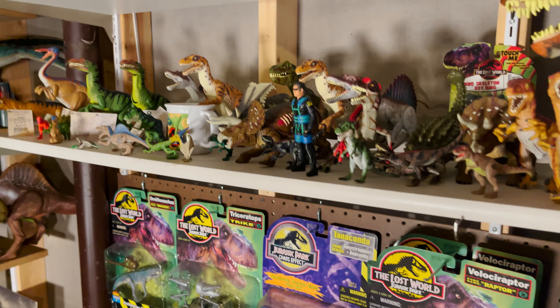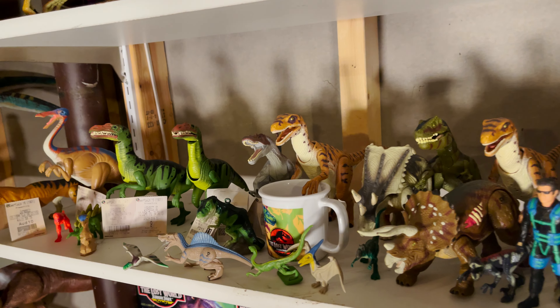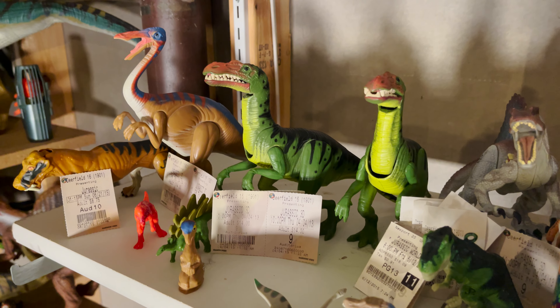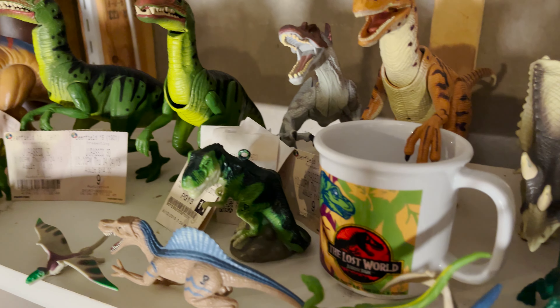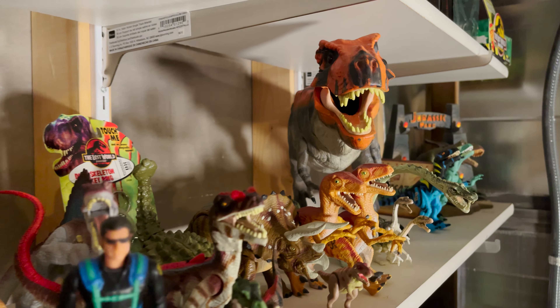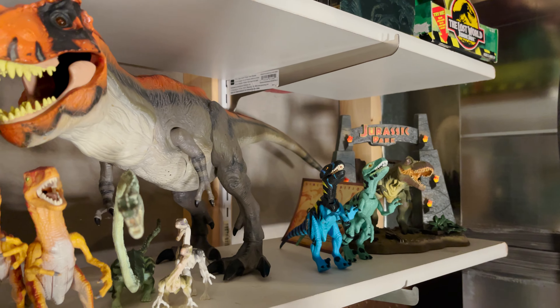The next shelf up is more Kenner and older Hasbro stuff. Among these are also my movie ticket stubs, and the rare Kenner Series 2 Gallimimus and Baryonyx. The Gallimimus I found at a flea market for $2, and the Baryonyx was $7. On this shelf you'll also see the 2009 Bull T-Rex and the statue that came with the Jurassic Park Blu-ray collector set.